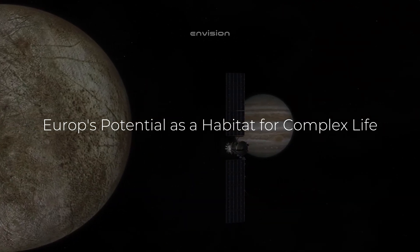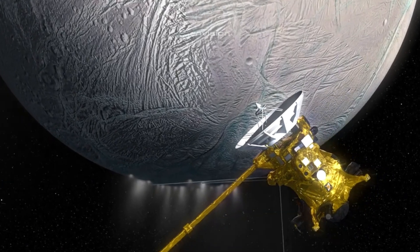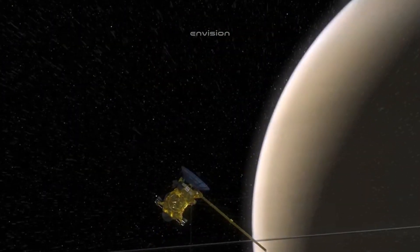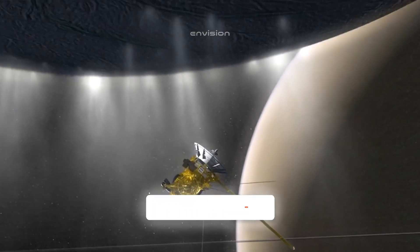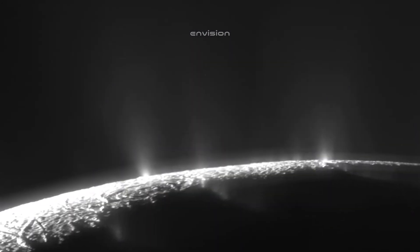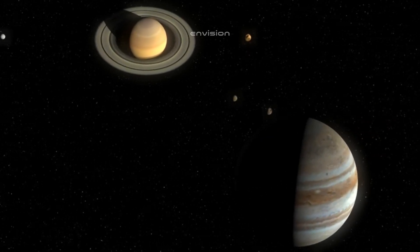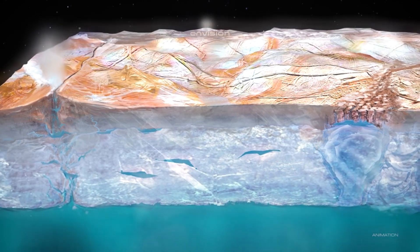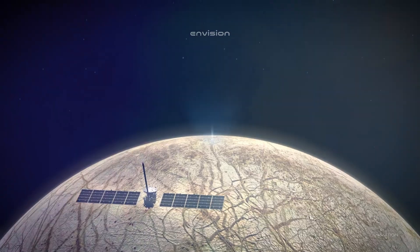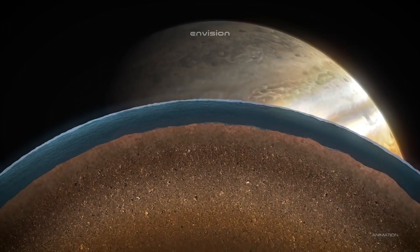While microbial life is the most likely form of life on Europa, scientists have also speculated about the possibility of more complex organisms inhabiting the moon's subsurface ocean. In environments like Earth's deep oceans, complex ecosystems can thrive around hydrothermal vents where bacteria, plants, and animals coexist in a delicate balance. These ecosystems rely on chemosynthesis — a process in which bacteria convert chemicals like hydrogen sulfide into energy, which then supports higher organisms in the food chain. Some scientists believe that conditions on Europa could be conducive to the development of more complex life forms.